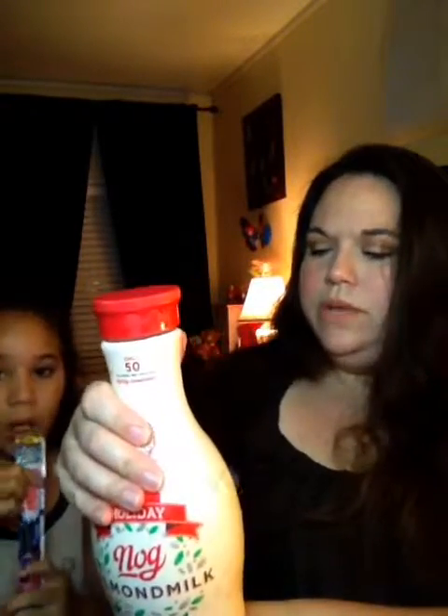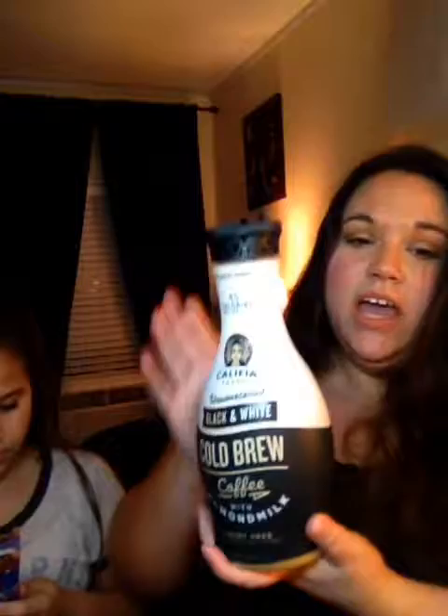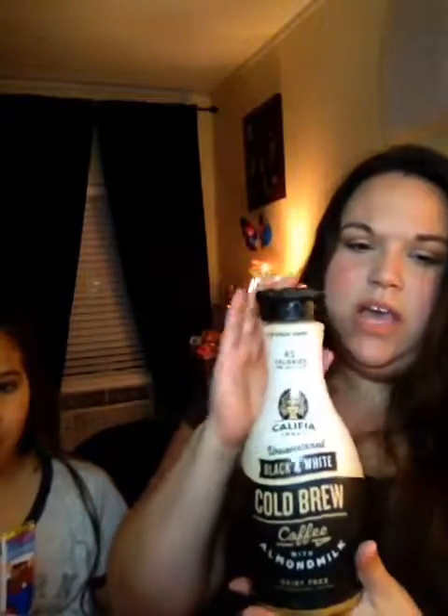If you're looking for an alternative to eggnog that's like a healthier version — because eggnog is fattening — this is a good option. It's not as thick as eggnog, but it's good, it's a good alternative. Then the next thing I got was this Califia Farms unsweetened black and white cold brew coffee with almond milk. This is seriously good. It doesn't have sugar and it's 45 calories for eight ounces, but I can't drink coffee without sugar so I added sugar. But it is seriously good — it's really thick and yummy. I tried it this morning for the first time.